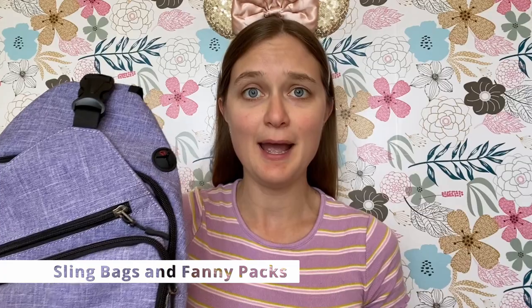The second type of bag to consider at Disney World is sling bags or fanny packs. Sling backpacks are big enough to fit essential items but aren't as bulky as a normal backpack, and they sit on your shoulders differently. If you're visiting for multiple days and want to switch things up, a sling bag gives your back a break from a standard backpack.